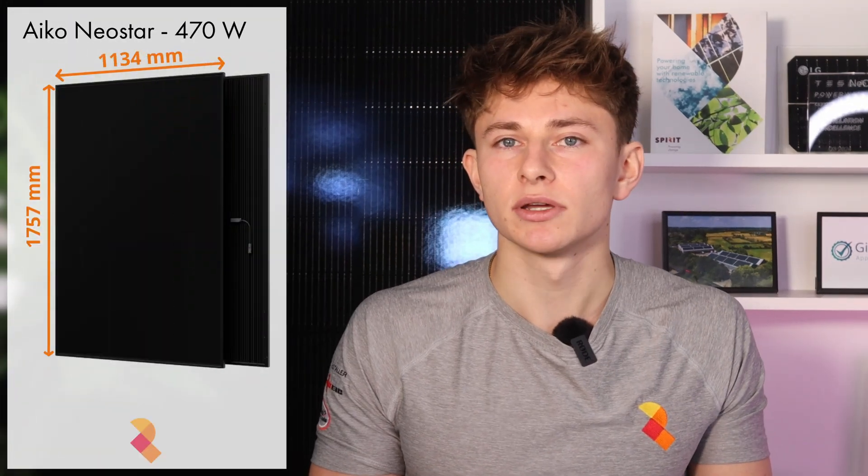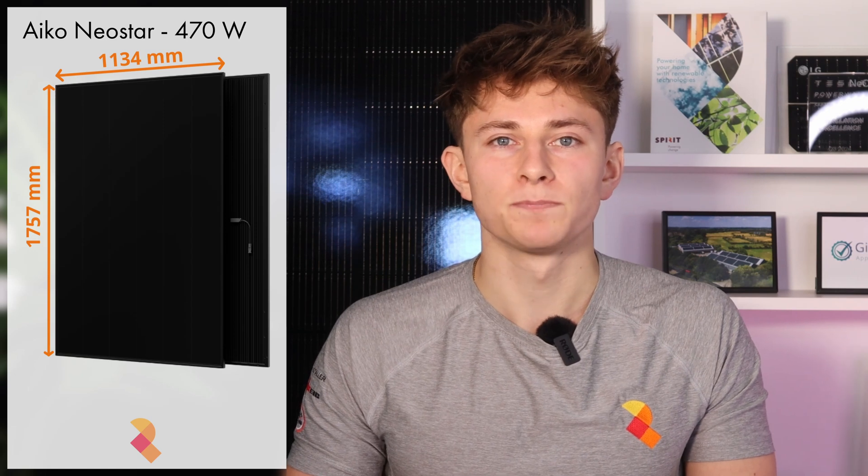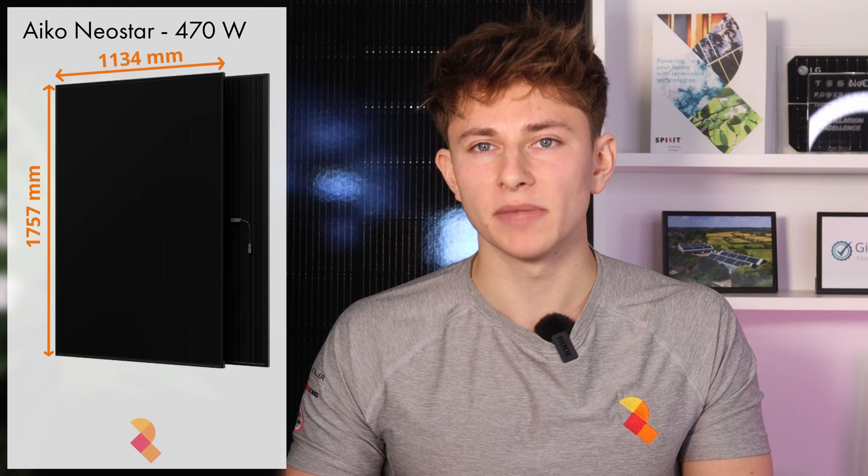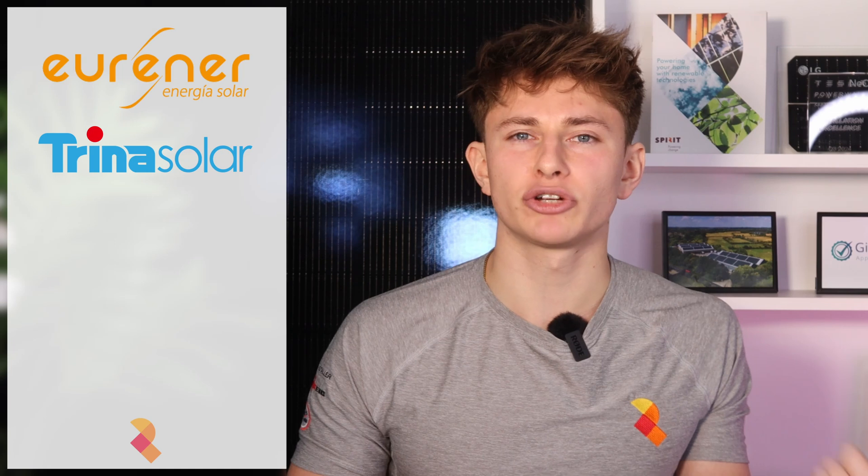Well, in the solar industry, you tend to have standard solar panels and jumbo solar panels. Standard panels are just whatever panels happen to be the industry standard at the moment. In 2025, these are panels like the IKO Neostars, which are around the 470 watt mark and measure 1757mm by 1134mm. There are loads of different panels available in this size, from Urena, Trina, Longhi, REC and others. These panels would be the recommended offering from most solar installers.